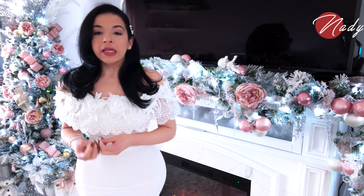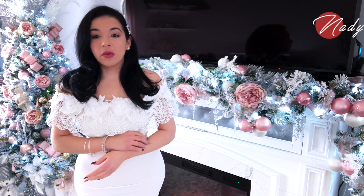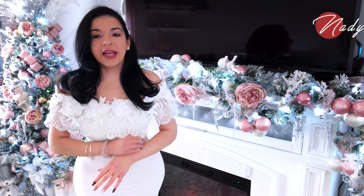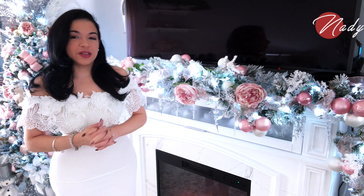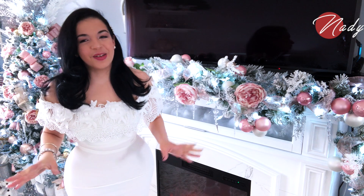Espero que me estén viendo bien porque sé que algunos de los videos que les he compartido han quedado demasiado iluminados, y esto es debido a que una de las luces me falta y a la hora de enfocar pierdo un poquito la calidad de la imagen, pero ya estoy trabajando en eso.